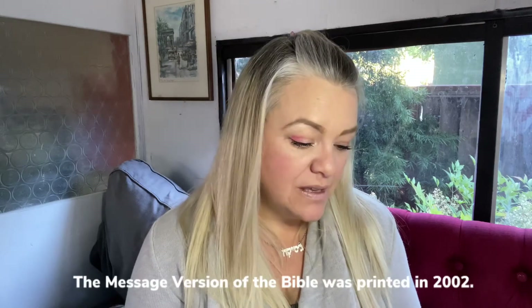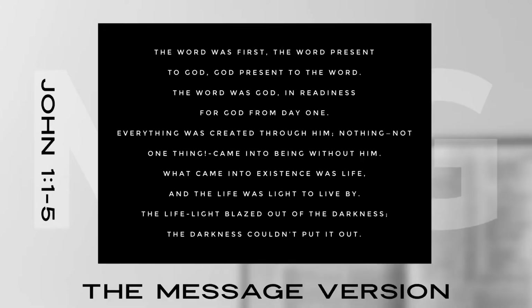Here's the James Moffat version — this is from the 1920s. This one right here is the Bible in Contemporary Language by Eugene Peterson — this is the Message Bible. In John 1:1: 'The Word was first. The Word present to God. God present to the Word. The Word was God in readiness for God from day one. Everything was created through him; not one thing came into being without him. What came into existence was life and life was light to live by. The life light blazed out of the darkness. The darkness couldn't put it out.' That's a big difference between the King James and the Message. My favorite from the Message Version is Matthew 6:33 — 'God-steeped reality.' It's just really cool.